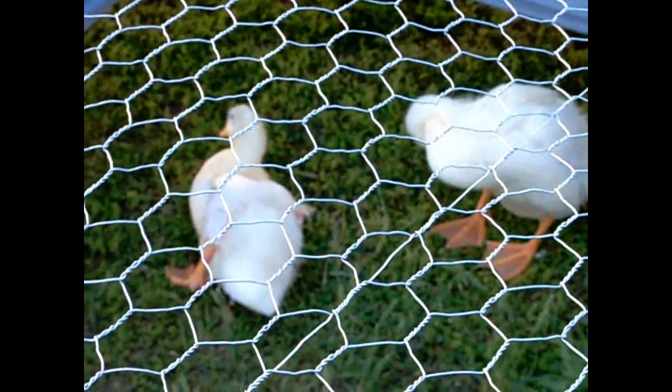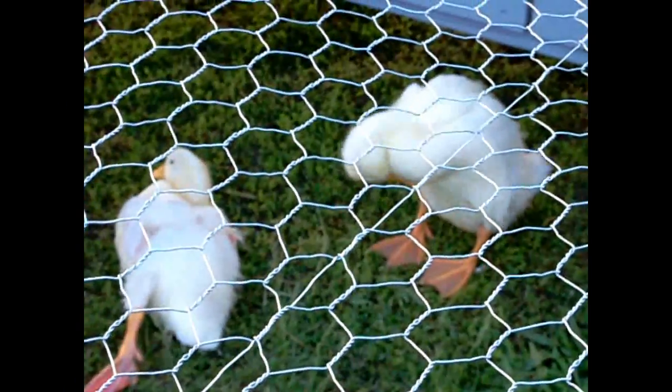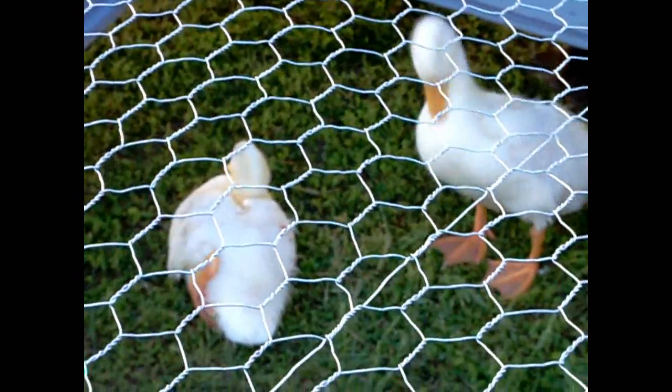They're going to be all white eventually. Right now they've got a little bit of fuzz on them, but they are getting bigger.